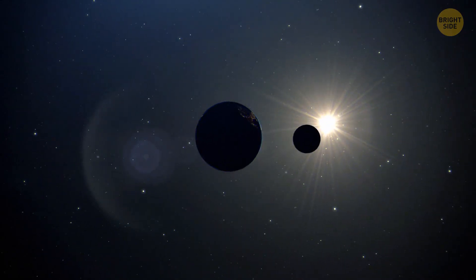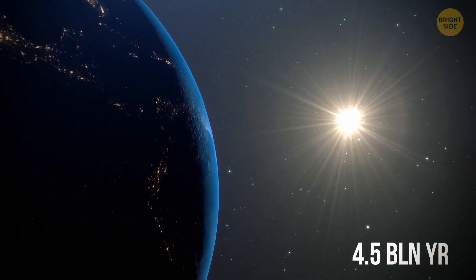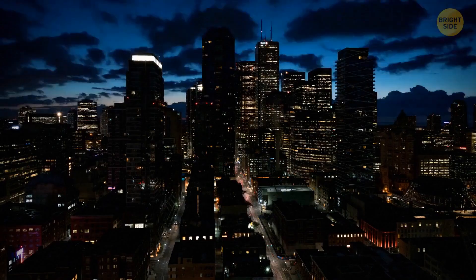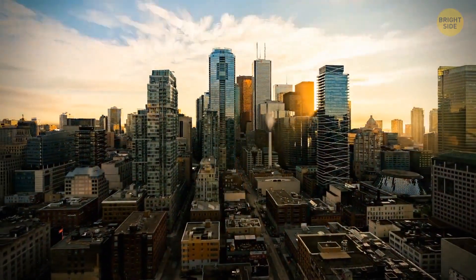But don't get scared. Right now the sun is in the middle of its life cycle — it was born about 4.5 billion years ago, and about the same amount of time remains. Fortunately, we were born during the star's best and most stable period, so there's no reason to worry. So let's find one.